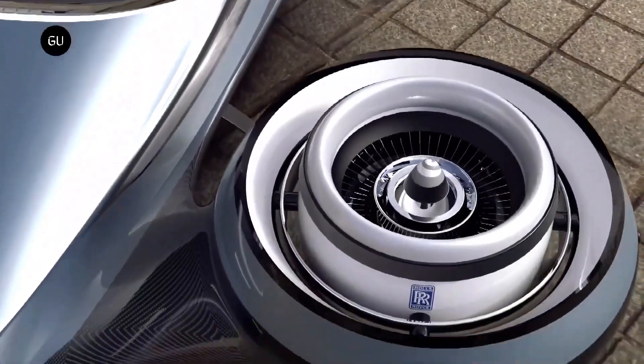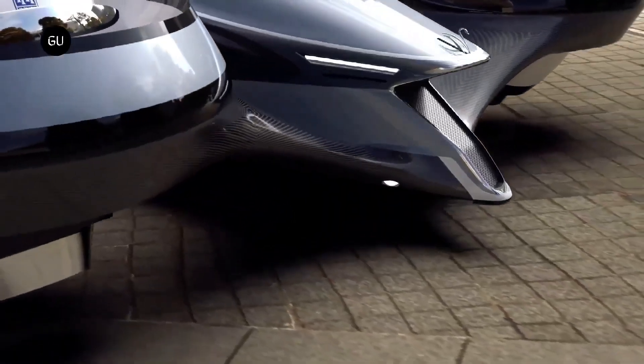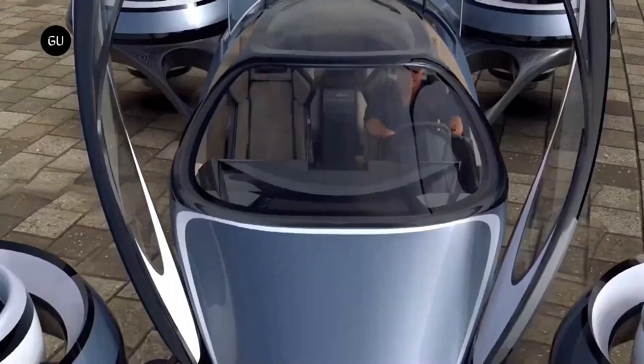The AirCar is now available for presale at around $300,000. This cutting-edge vehicle can take off and land vertically while also being driven on public highways, catering to those seeking an even more futuristic mode of transportation.